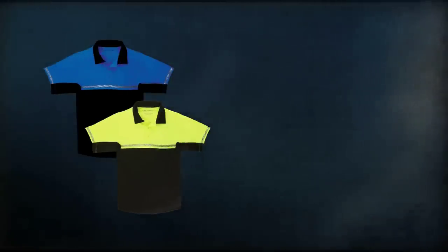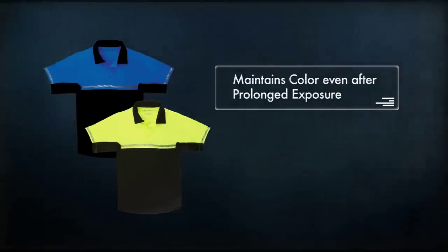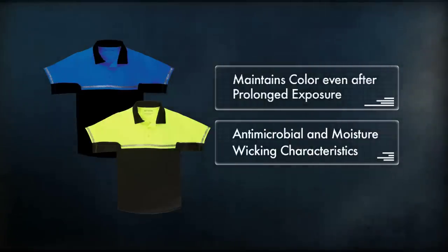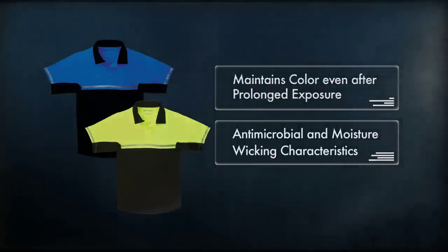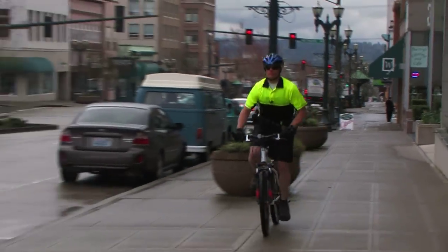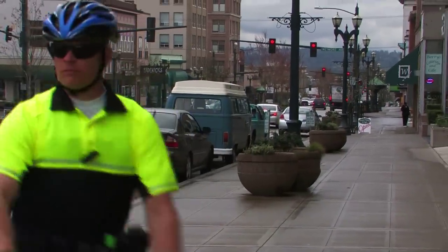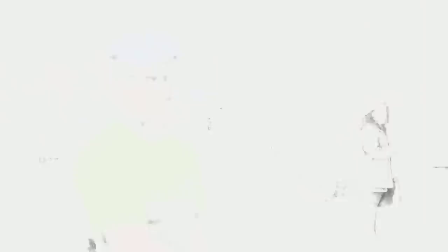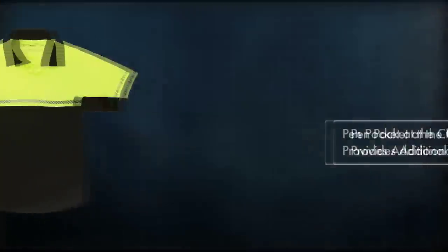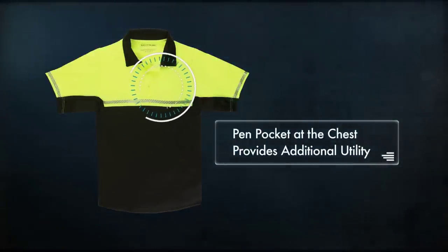Our bike polo is crafted from a proprietary fabric that maintains color even after prolonged exposure to sun or moisture, and incorporates both antimicrobial and moisture-wicking characteristics, keeping you dry, comfortable, and odor-free at all times. The gusseted underarms and drop tail increase range of movement, and the reinforced shoulder and mic loop at the collar keep your comm unit from rolling forward. Reflective striping encircles the chest for high visibility, and a pen pocket at the chest provides additional utility.